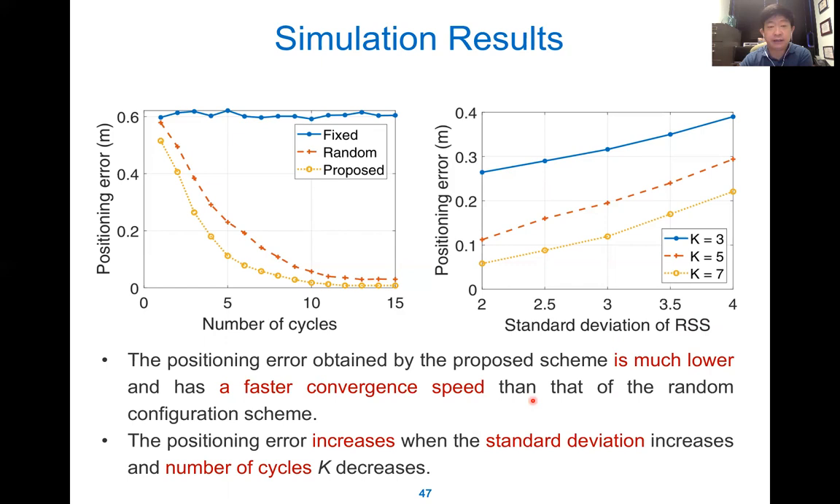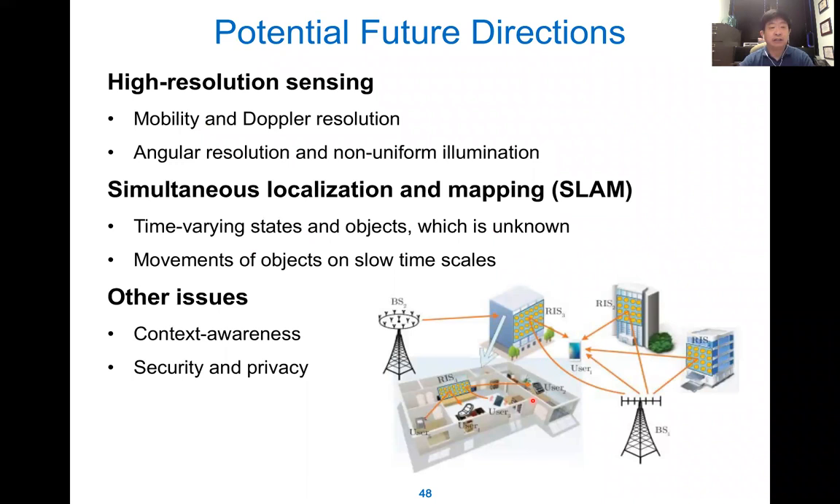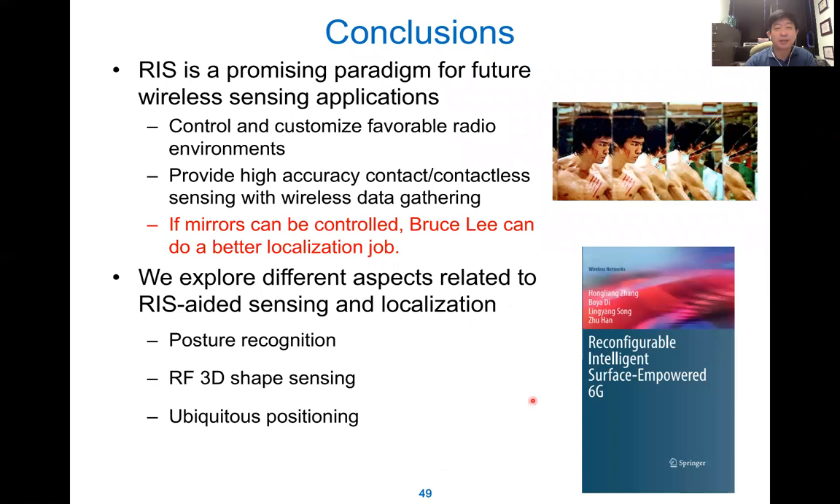For future potential directions, we can have high-resolution sensing for mobile targets with Doppler resolution, add angle-of-arrival resolution, and non-uniform illumination. For simultaneous localization and mapping (SLAM), we consider time-variant states and objects with unknown locations and slow-term scale movement, which is very important for autonomous driving. There are also other issues like context awareness, security, privacy, and physical layer security.